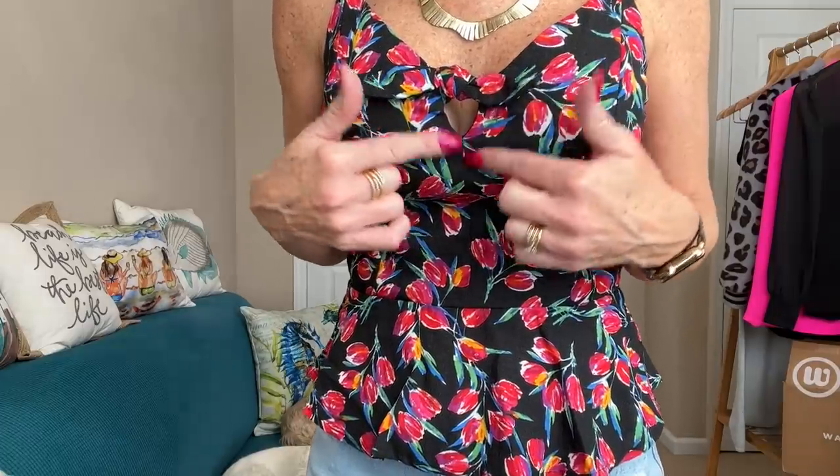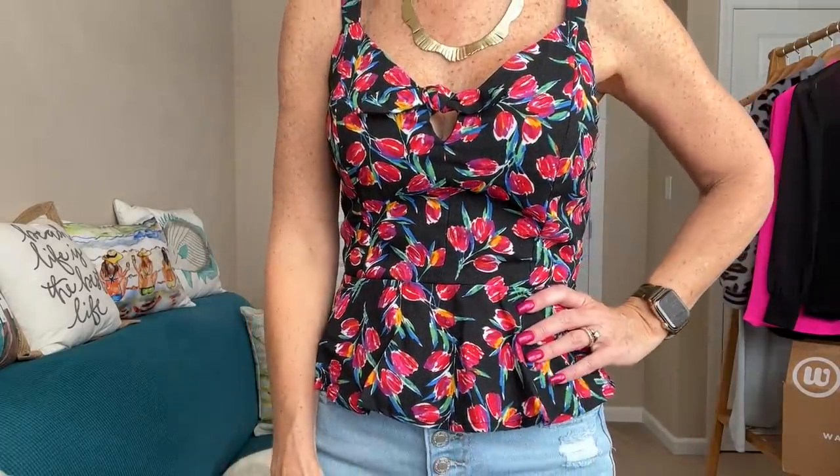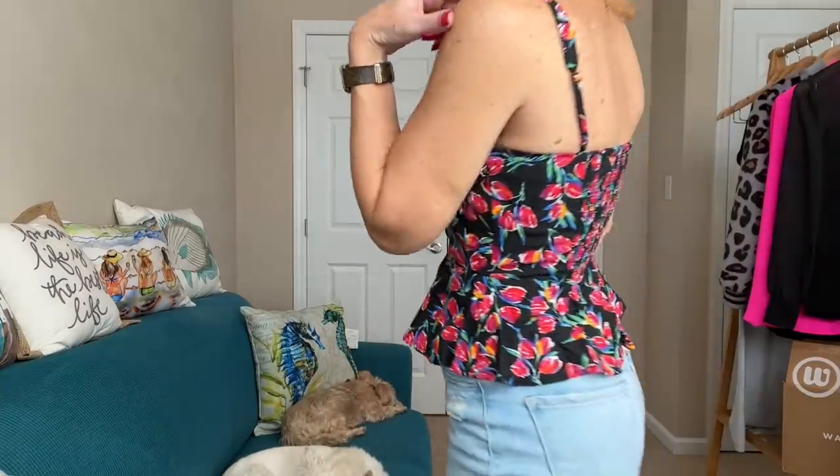It does have a zipper on the side to help you get in and out of it, and then has this little keyhole cutout with the little bow — you don't have to undo any of that. It does have adjustable straps in the back.